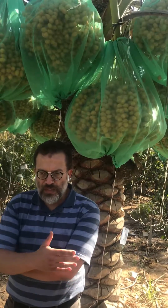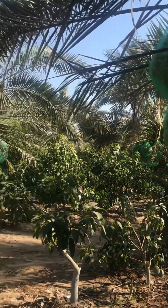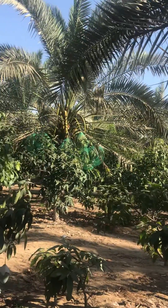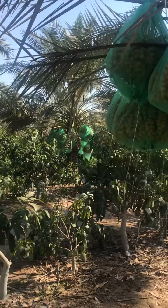Nile Fertile ensures availability of phosphorus to the palm trees and several other nutrients. Nile Fertile was used at a rate of 4 kg per palm tree. Also, Gizacab, which is a calcium boron product, was used.